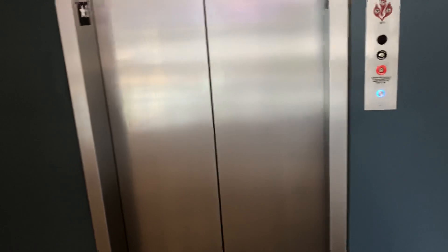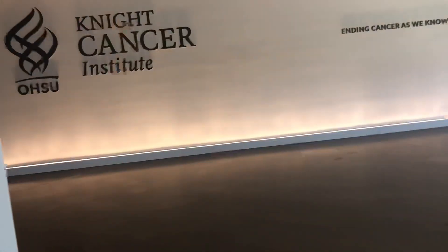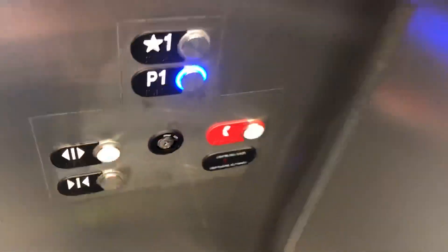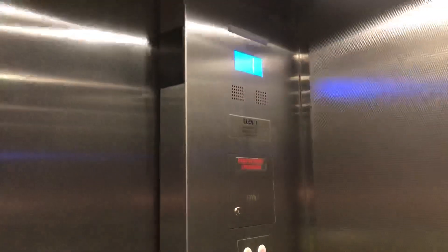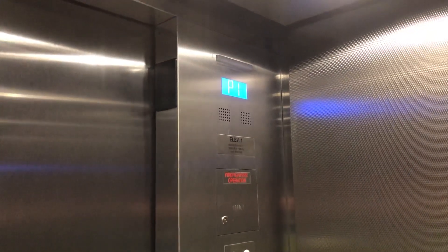I'm guessing this is the parking elevator here at the Knight Cancer Institute Center in Portland. These have two floors this time. Universe Series 4 also.